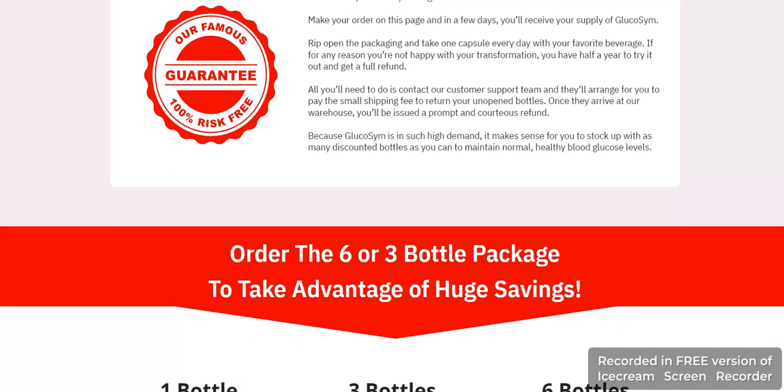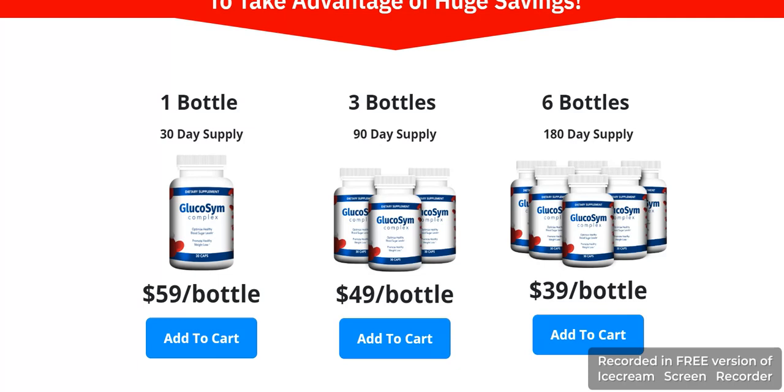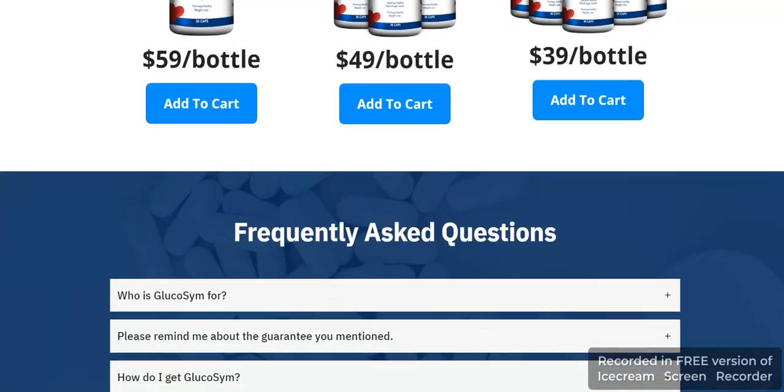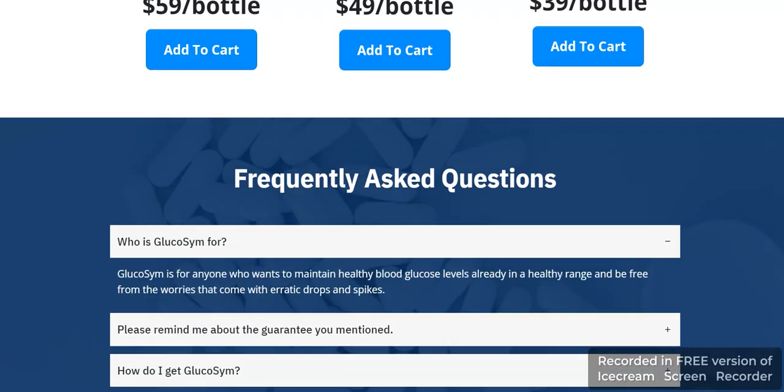The official website offers a location where genuine Glucosim may be purchased. You have the option of selecting from one of three alternative payment forms. One Glucosim bottle costs $59 with free shipping anywhere inside the United States. A three-bottle supply, a 90-day supply, is priced at $49 per bottle. You can also acquire six bottles for $39 per bottle — a supply lasting six months — with free delivery to any location in the United States. Visit the official website to buy now.